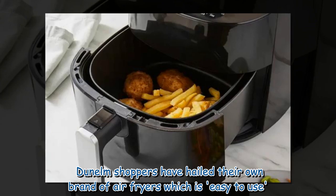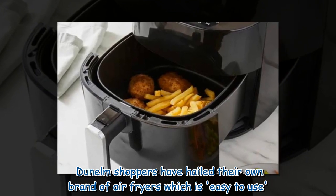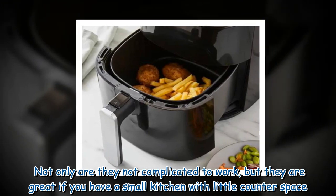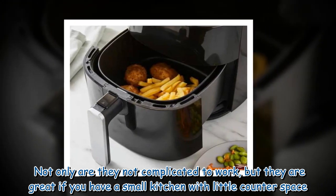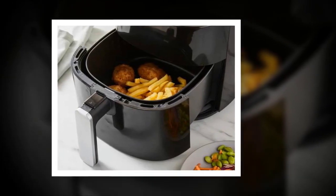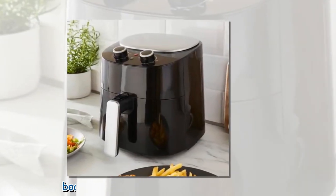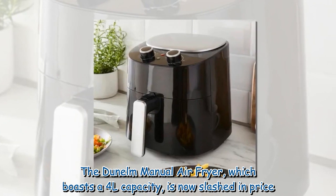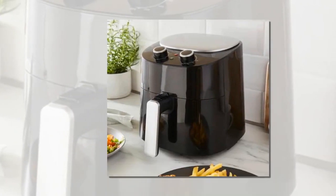Dunelm shoppers have hailed their own brand of air fryers, which are easy to use. Not only are they not complicated to work, but they are great if you have a small kitchen with little counter space. The Dunelm manual air fryer, which boasts a 4L capacity, is now slashed in price.